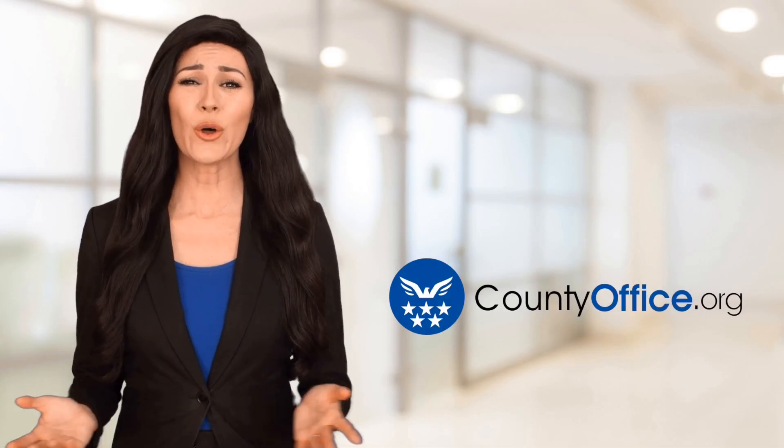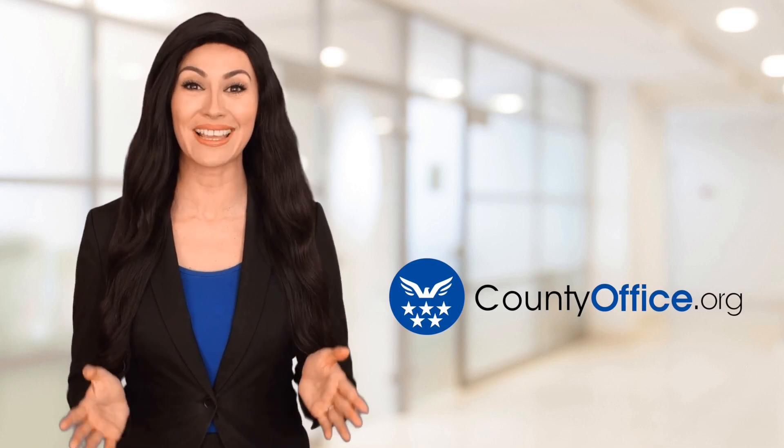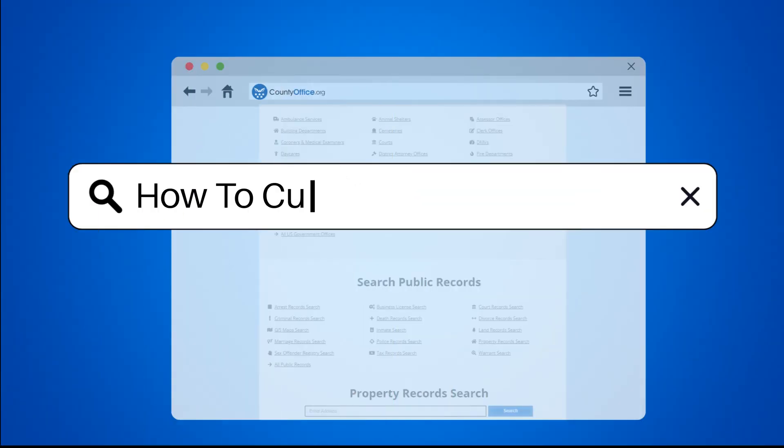Welcome to County Office, your ultimate guide to local government services and public records. Let's get started. How to cut costs at home?